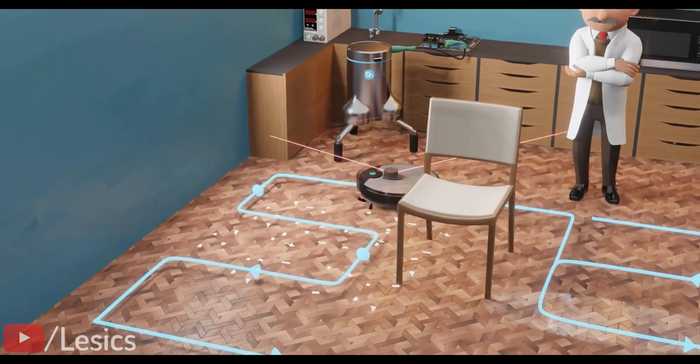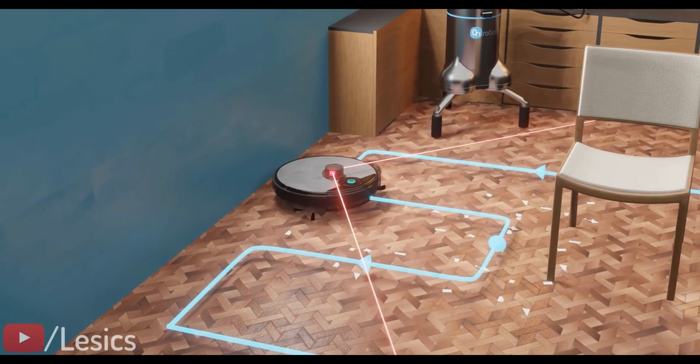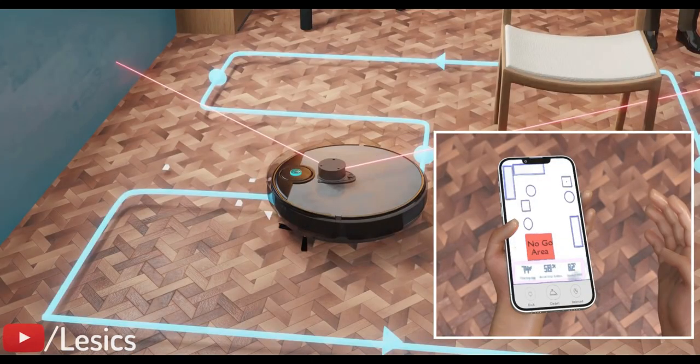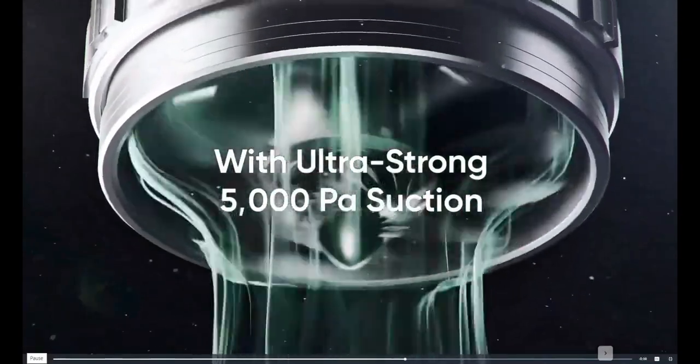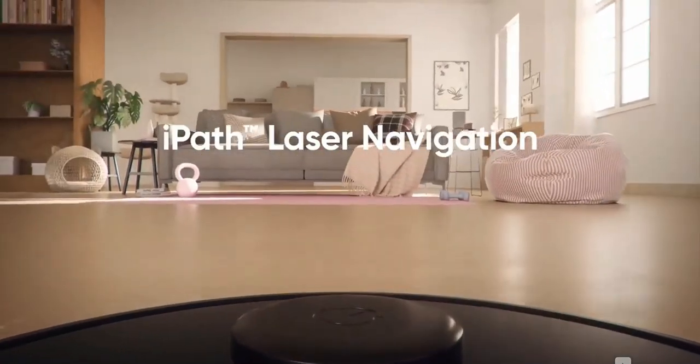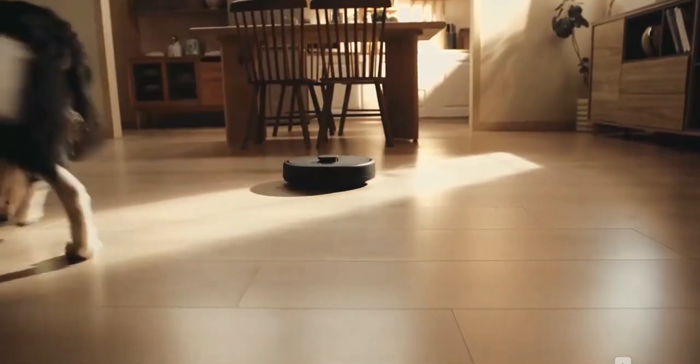Its LiDAR mapping function is enhanced by a mobile app that allows you to set no-go zones, preventing it from picking up dangling curtains or cables while cleaning. It also has three times the suction of the Bagot BG 600, and its Boost IQ tech allows it to adjust suction automatically to surface type. According to buyers, it's also great for homes with pets.